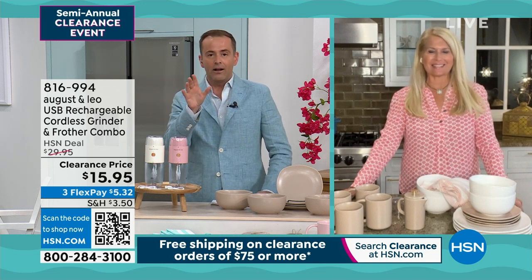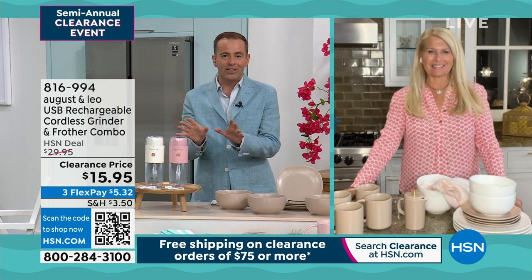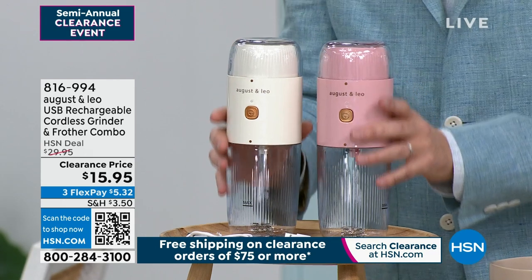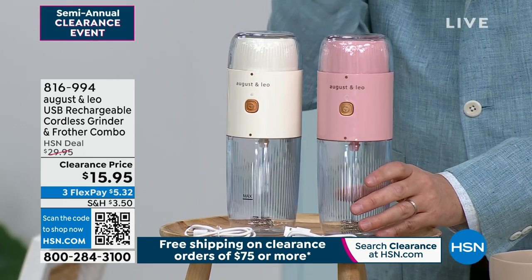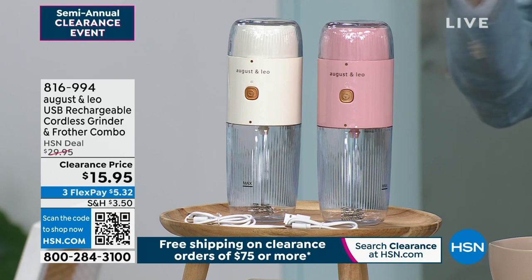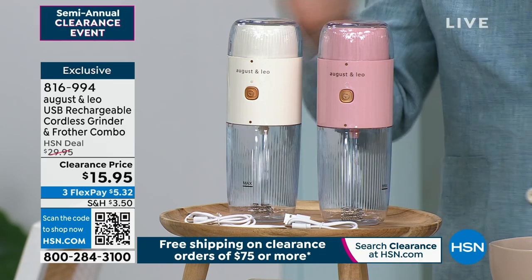It's all specially priced. Lonnie, we want to start right here. Lowest price ever — it almost sounds silly to say, but it's $15.95. This is a rechargeable cordless grinder or frother. So if you love a milky coffee with frothy milk on the top, or maybe you want to grind your own coffee, maybe for your French press, this is ideal.